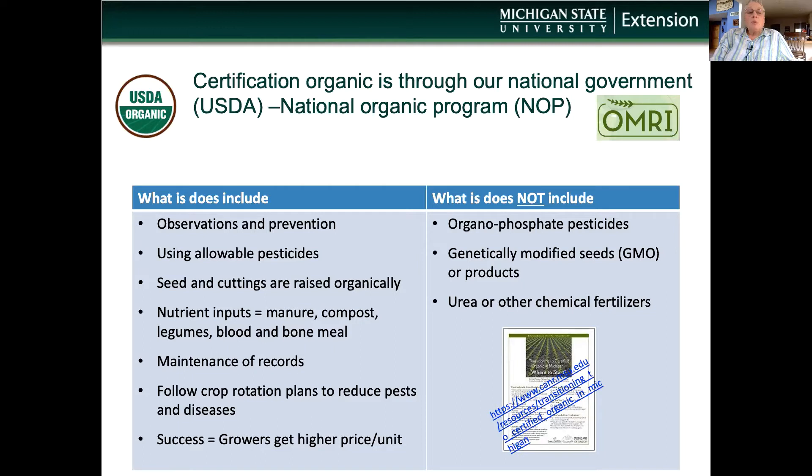OMRI reviews products and inputs for organic farms. They determine if they follow the NOP specifications, and if so, they can put that label on — it is a guide to the farmer to know what's allowed.